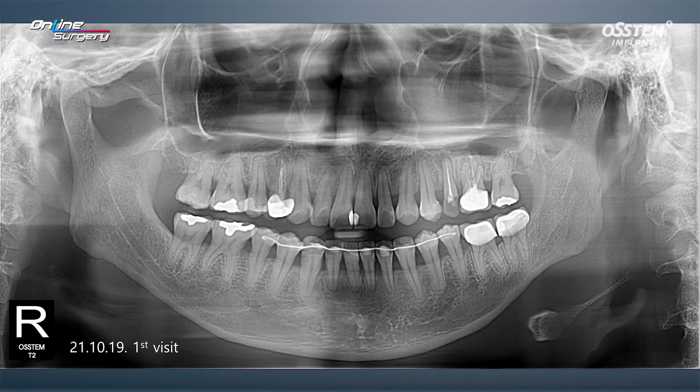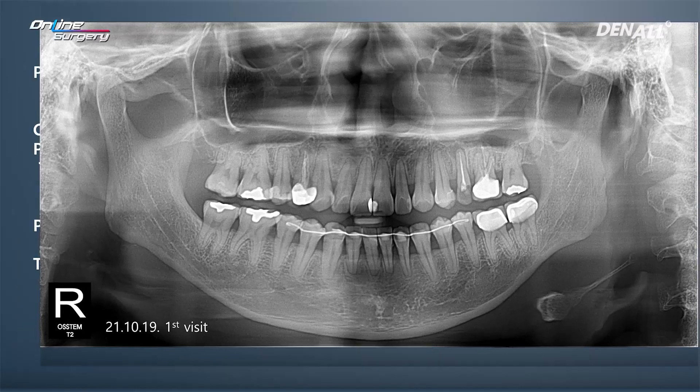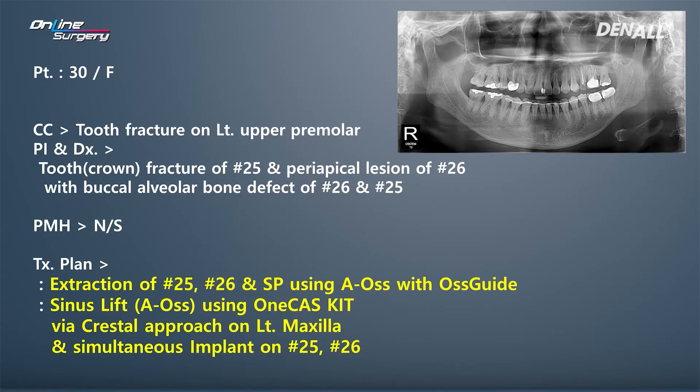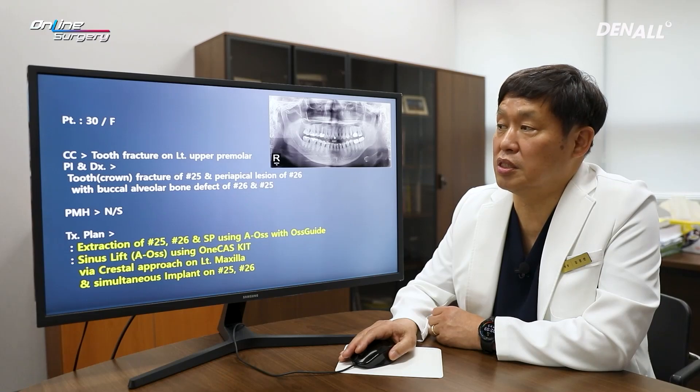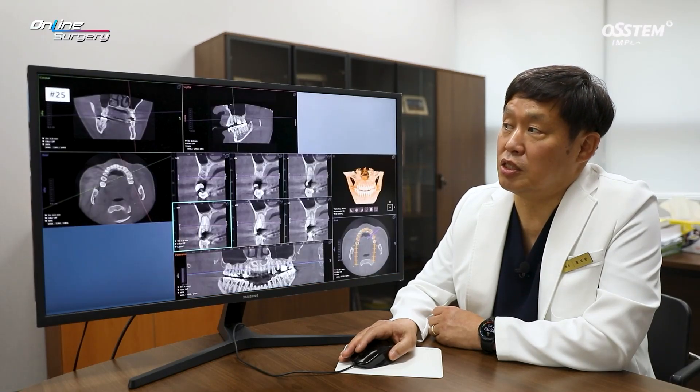The patient is a 30-year-old female. At initial visit, tooth number 25 is fractured. CT and panoramic images showed a periapical lesion in number 26 with alveolar bone defect on the buccal side. The plan was to extract numbers 25 and 26, perform socket preservation, and use a crestal approach to place two implants with Leo's bovine bone for sinus lift.